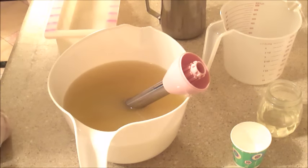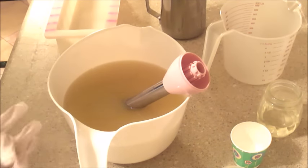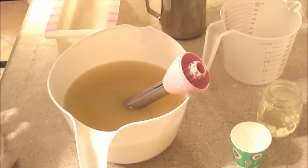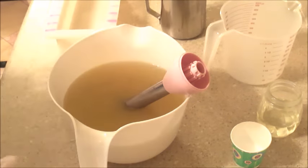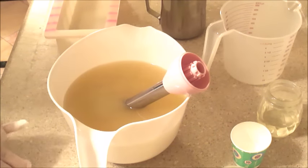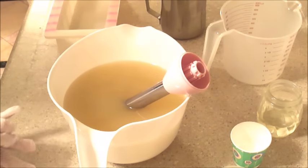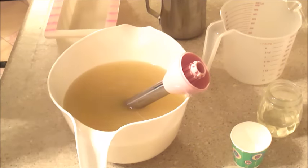We're going to do something special with this batch of soap. This is a 10-bar batch, and we've decided that all of the sales from this loaf of soap are going to go toward dog and cat food for the Humane Society here in Myrtle Beach. That was Lindsey's decision, and I thought that was really sweet that she wanted to do that.